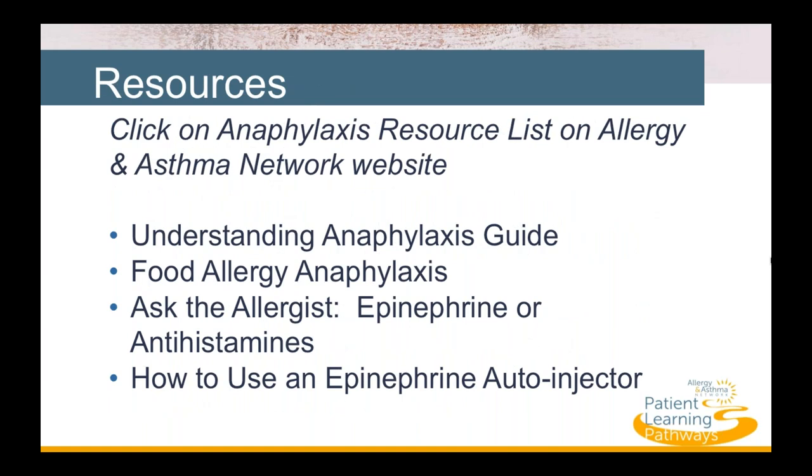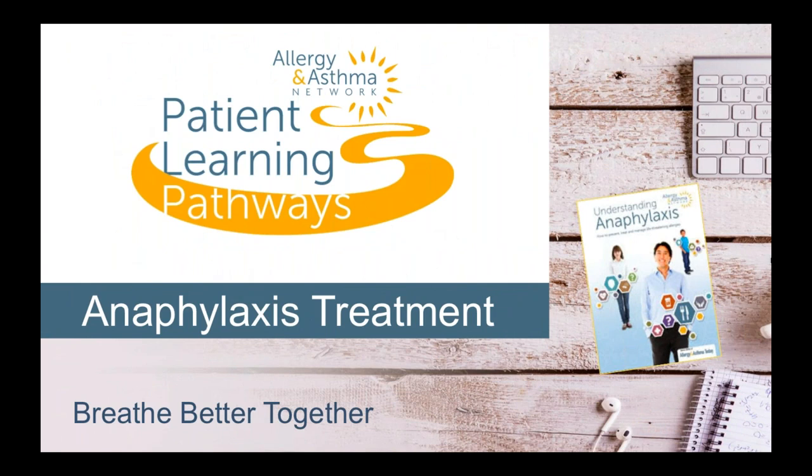Allergy and Asthma Network has important resources available on the Patient Learning Pathways page, including an Anaphylaxis resource list, the Understanding Anaphylaxis Guide, an article about food allergy anaphylaxis, the Ask the Allergist feature with information about epinephrine and antihistamines, and guidance on how to use an epinephrine autoinjector. Thank you for joining us for Anaphylaxis and Allergy Treatments. Allergy and Asthma Network works every day to end needless death and suffering due to asthma, allergies, and related conditions through outreach, education, advocacy, and research. Please join us for another Patient Learning Pathway presentation as we partner with you to breathe better together.